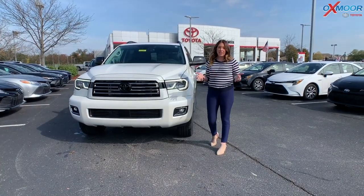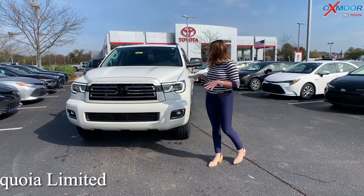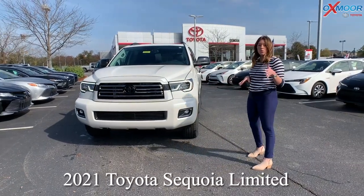Hey guys, it's Gabrielle. I'm over here today at Oxmoor Toyota. I'm going to go over some information on a 2021 Toyota Sequoia.